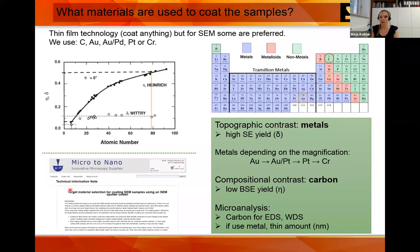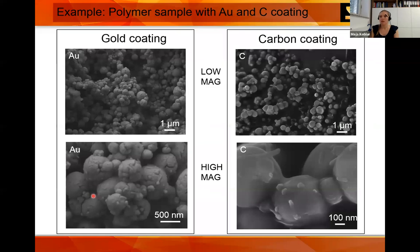There is a good website where you can find information about almost any target material. Here is an example of a polymer — a non-conductive sample coated with gold and with carbon. With gold you can see agglomerated particles with good conductivity, but you can see cracks in the structure — it's not good for high magnification. Carbon, in contrast, is not good for low magnification because you can see changes in secondary electron yield, but at high magnification you can observe the true morphology.